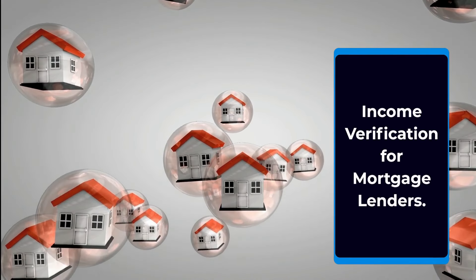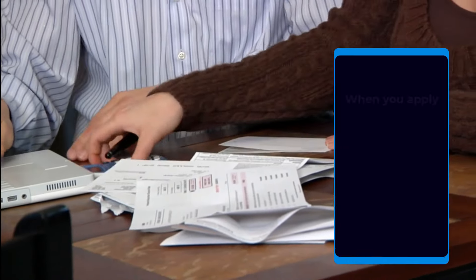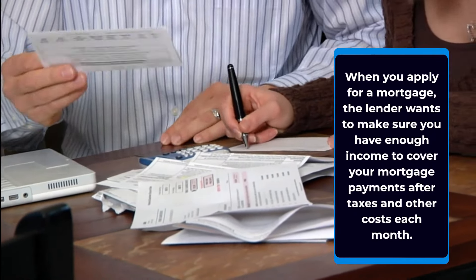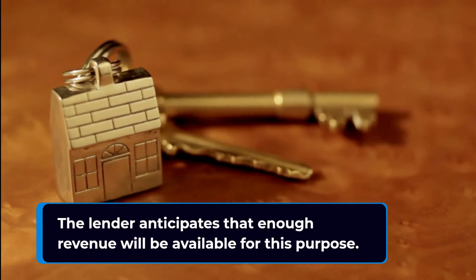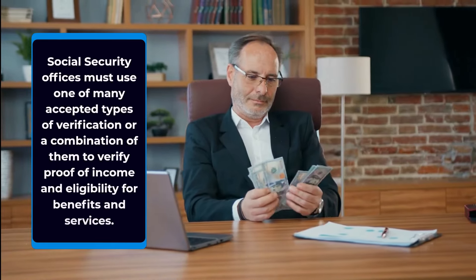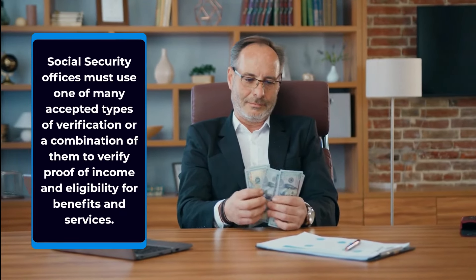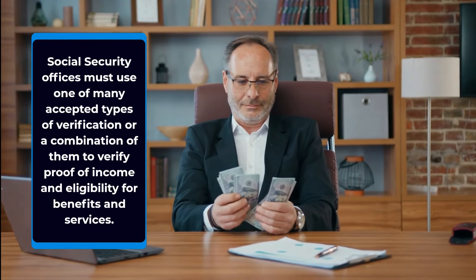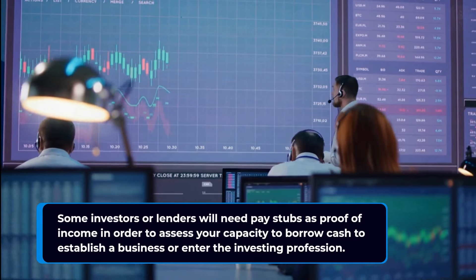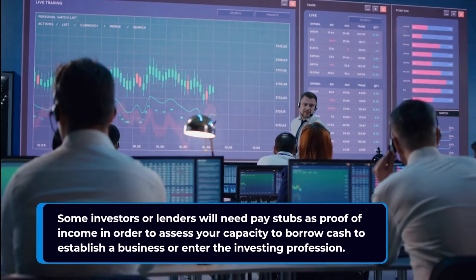Pay stubs are also accepted as proof of income by mortgage lenders. When you apply for a mortgage, the lender wants to make sure you have enough income to cover your mortgage payments after taxes and other costs each month. Social security offices must use one of many accepted types of verification, or a combination of them, to verify proof of income and eligibility for benefits and services. Some investors or lenders will also need pay stubs as proof of income in order to assess your capacity to borrow cash to establish a business or enter the investing profession.